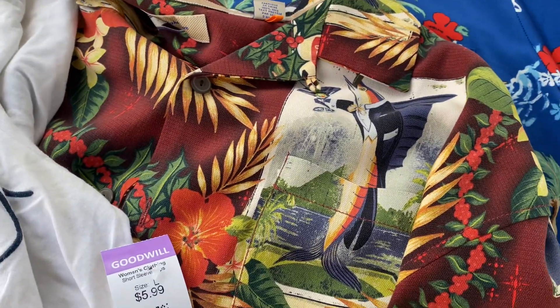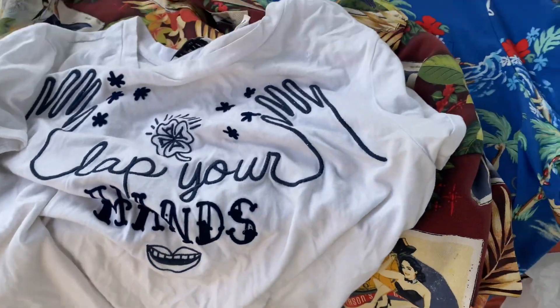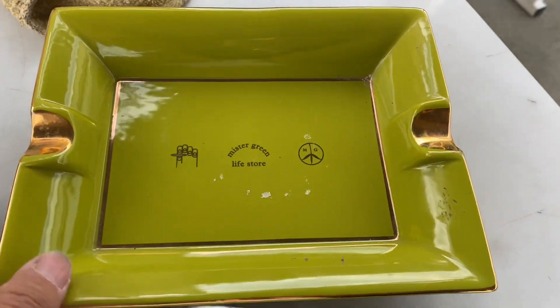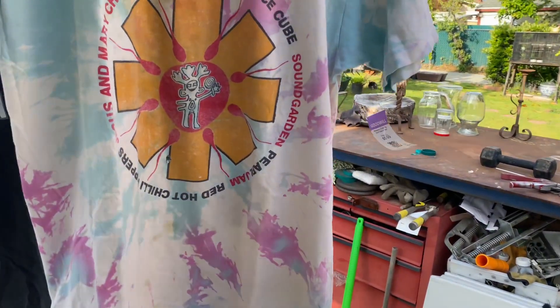$50 on eBay, this one about $100. This one about 30 bucks, it's from French Paris — so $130. And this one here, three dollars, this one can do 50 bucks on eBay.